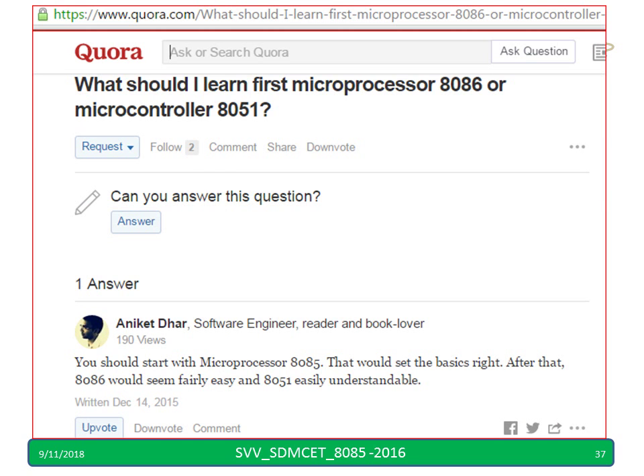Regarding what to learn first — 8086 or 8051? Since 8051 you are going to study in the next semester, you should start with 8085. It is not my answer but someone's answer on the internet: it would set the basics right. That is the reason why we conduct this training program. After that you can go for 8086, then 8051 — no problem.